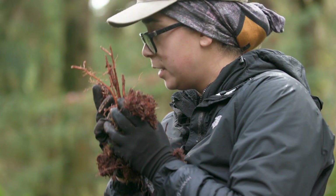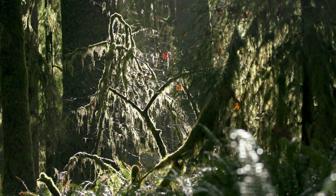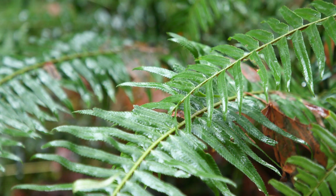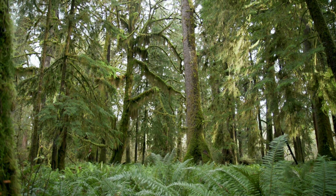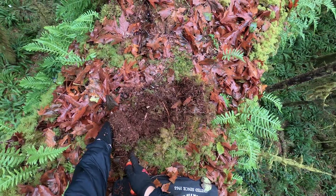How did dirt get so high into these trees? Branches in the rainforest quickly develop a moss layer, which intercepts leaves falling off the trees. As this debris accumulates, plants, mosses, and ferns grow on the limbs, eventually decomposing to create the same type of rich organic soil you'd find on the ground — except it's all suspended in the air, sometimes hundreds of feet off the ground.